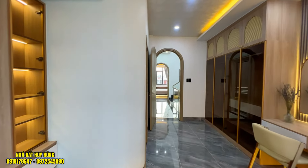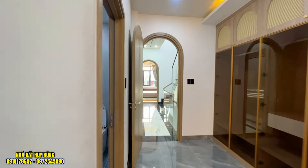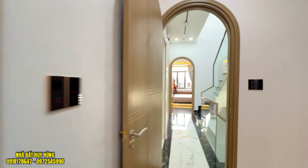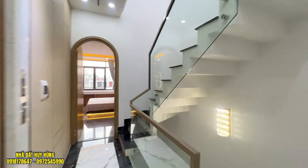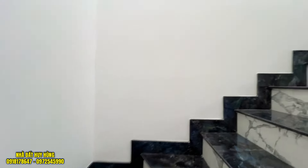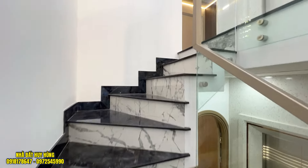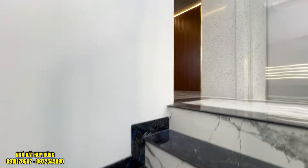Căn nhà tọa lạc trên trục đường Thống Nhất, thuộc phường 11, ngay trường học Nguyễn Du, quận Gò Vấp, TP.HCM. Với giá bán 10 tỉ 800 triệu đồng, còn thương lượng và hỗ trợ vay ngân hàng. Quý vị bác cô chú quan tâm thì alo ngay cho em Hùng để được tư vấn và đi xem nhà miễn phí, được hỗ trợ pháp lý và hỗ trợ vay ngân hàng.